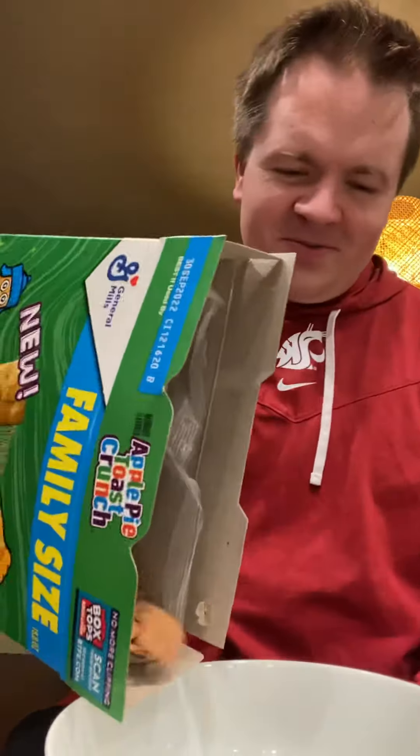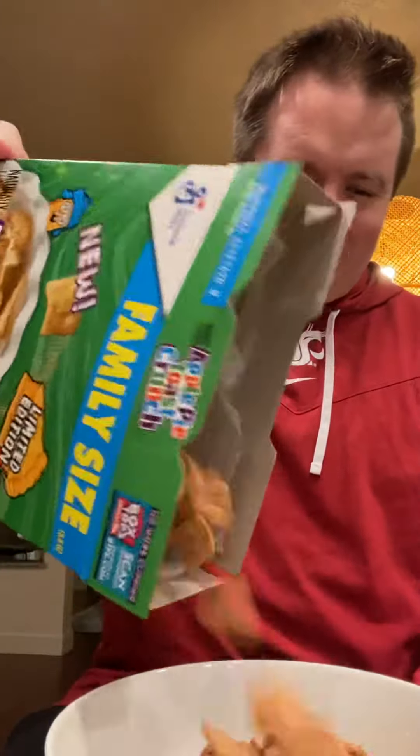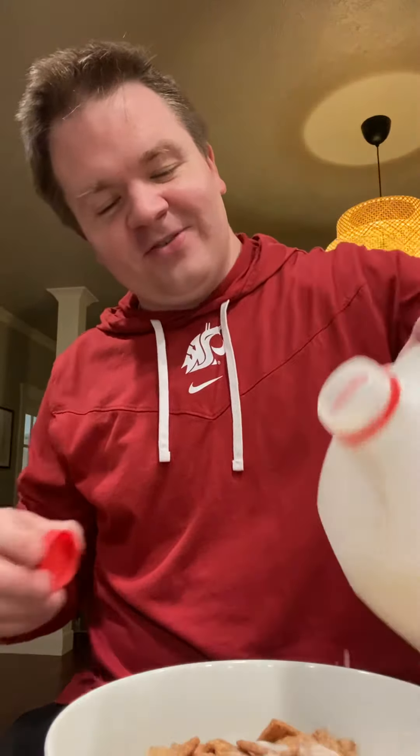It smells like Cinnamon Toast Crunch when you get into it, and it looks like Cinnamon Toast Crunch. So this would be a fun thing to do like a taste test. We'll see how powerful the apple is because right now there's no difference whatsoever. But we'll give it a shot. I have high hopes.